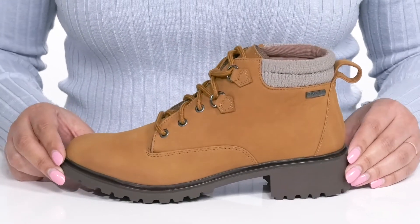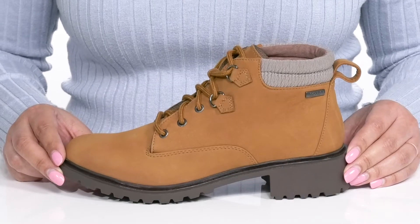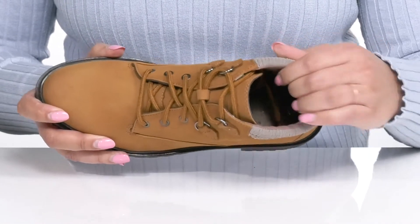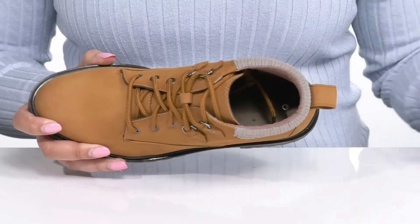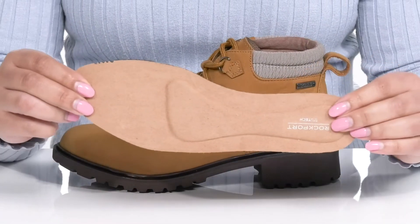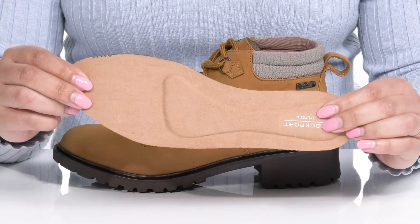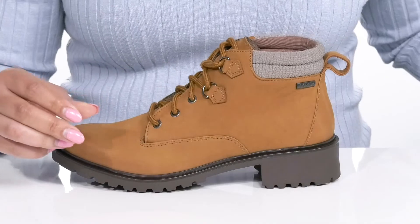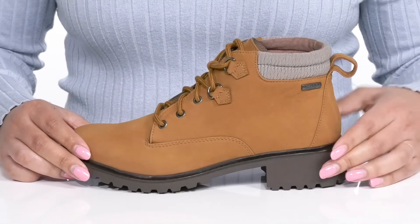These will look great with your favorite pair of skinny jeans and a nice sweater. Inside, there is a textile lining with a cushioned collar giving your ankle support, and a removable footbed that has TruTech technology, which provides shock-absorbing qualities and enhanced cushioning, giving you maximum comfort for the day.